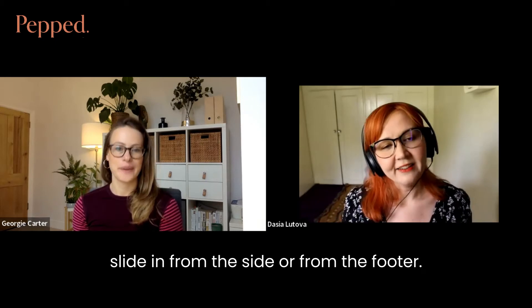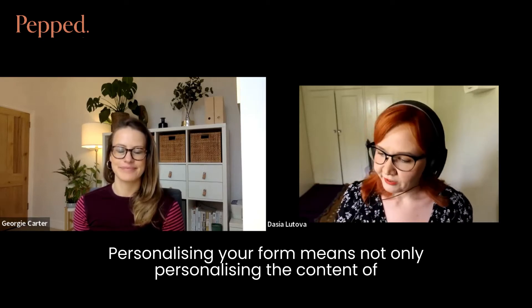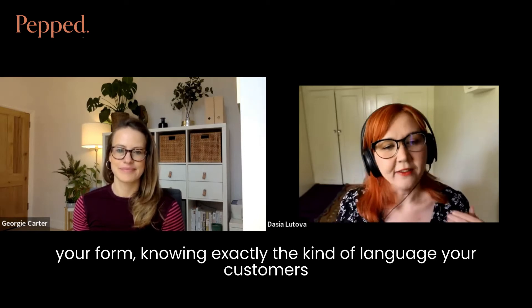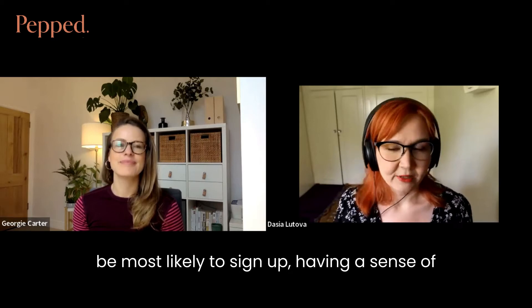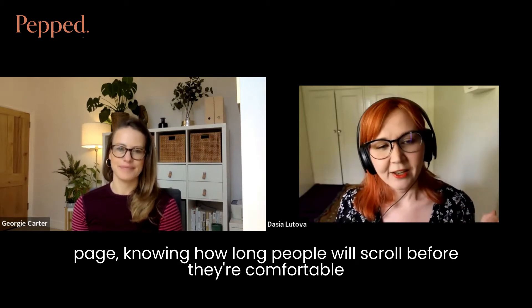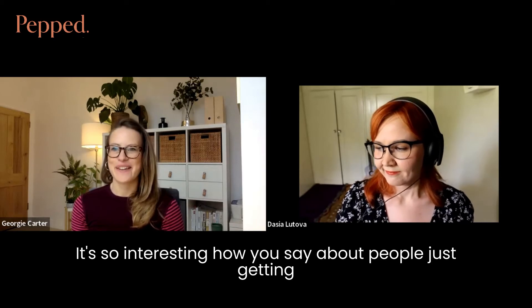What we're finding works better is either having a sign-up form fly in or slide in from the side or from the footer. The third thing that really affects conversion rate is personalisation — personalising your form means not only knowing exactly the kind of language your customers use and what phrasing they would use, but also having a sense of when they would be most likely to sign up. For example, knowing how long people will scroll your home page before they're comfortable seeing a sign-up form, then gathering that data and optimising accordingly.